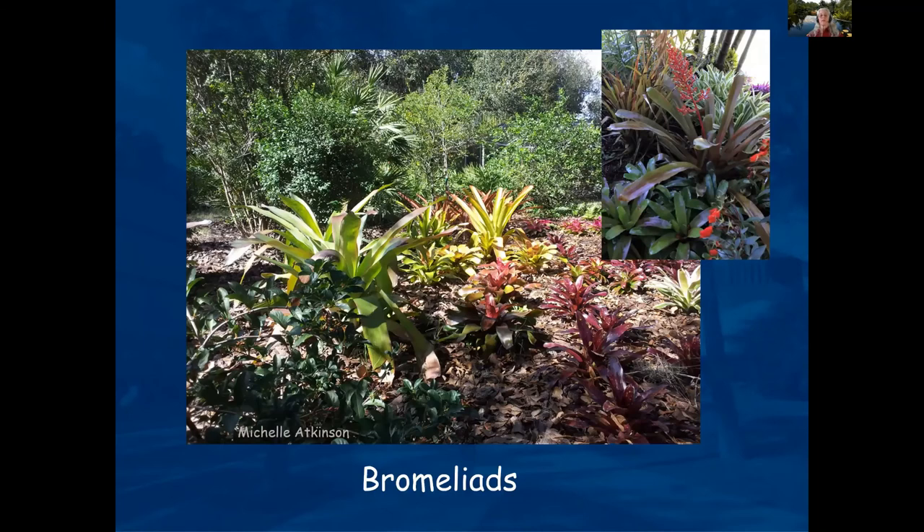Bromeliads range from full shade to full sun, with such a variety in color. We have a beautiful Bromeliad garden put together by one of our Master Gardeners, Maureen, at the Extension Office. When we're back open, definitely come and visit and enjoy our educational garden.